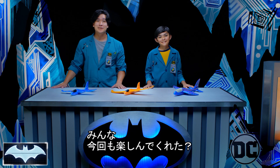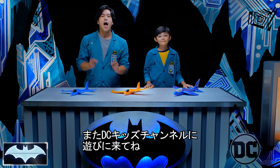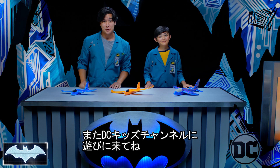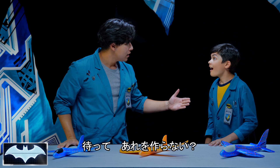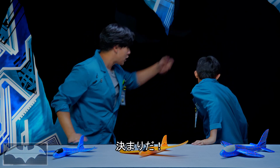Every time I fly on an airplane, I'll imagine Batman on his glider. That sounds like a fun idea. Thanks everyone for tuning in to Batman Science Lab. You can find more awesome Batman content on the DC Kids channel. See you next time. Wait — Caleb, I just had a great idea. Let's go make a giant glider! Oh yeah, let's go!